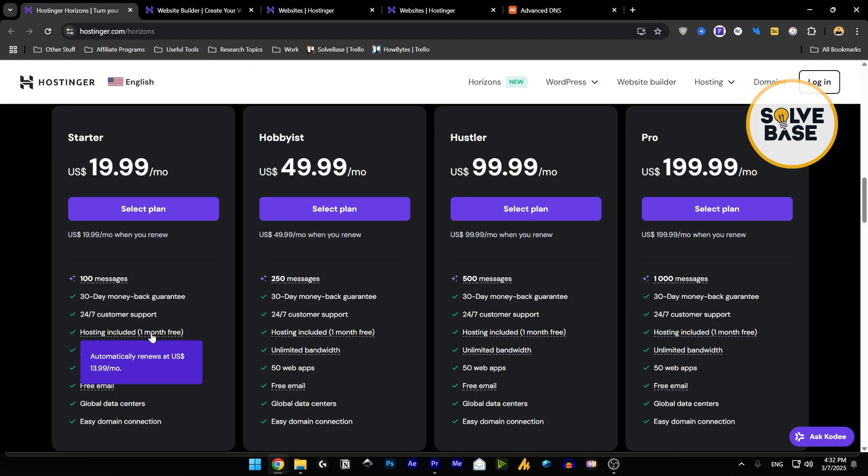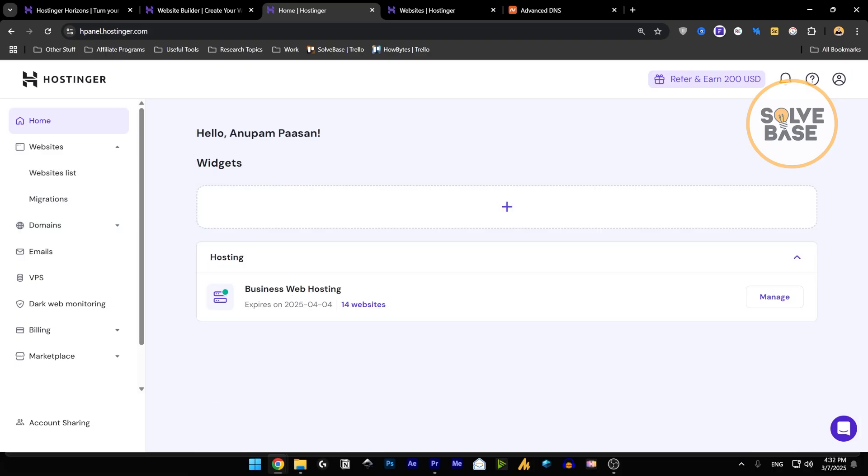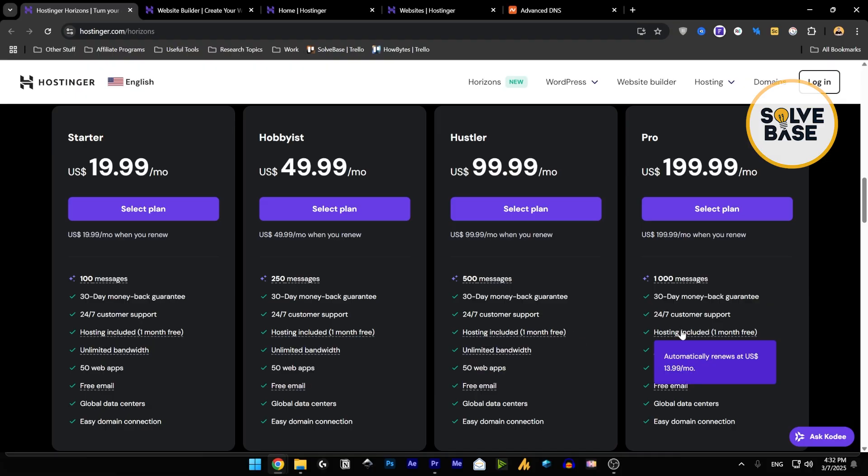The hosting included is one month free of business web hosting. If I go over to my websites, I can show you — it's business web hosting, and it's the same business web hosting across all plans. So you're paying for the plan, and I'm not sure why they just include business web hosting and not cloud web hosting for the Pro or Hustler plans. With higher plans you're just increasing the message count. After the free month, you need to renew hosting, so it adds on top of your plan cost — for example, $13.99 on top of $19.99 or on top of $199.99.